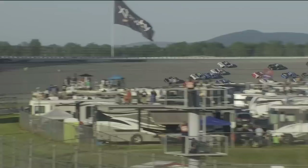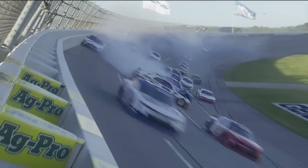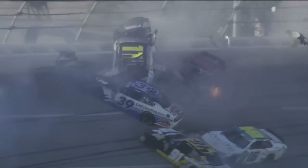About 60 laps later, Daniel Hemrick threw a horrendous block on Sheldon Creed that went very wrong. Most of the field was collected in a massive wreck. The most frightening part was Riley Herbst running under Hemrick's car, which lifted Hemrick on top of the safer barrier. After riding the wall for a couple of seconds, Hemrick fell back on track but landed upside down and slid to the apron of the track. And this wasn't the only Xfinity race with multiple flips.